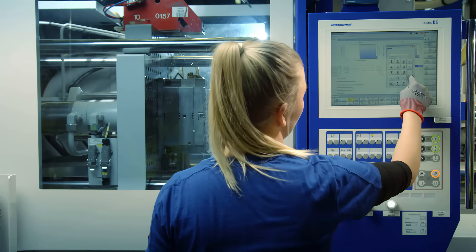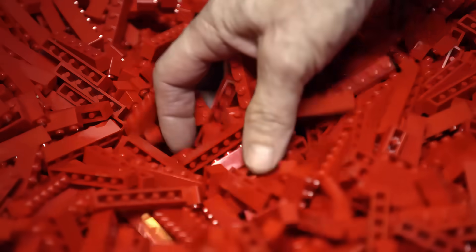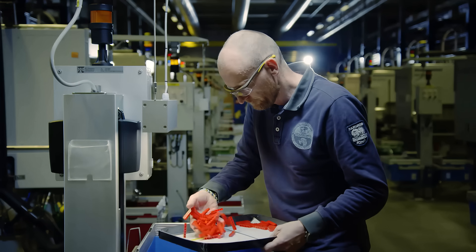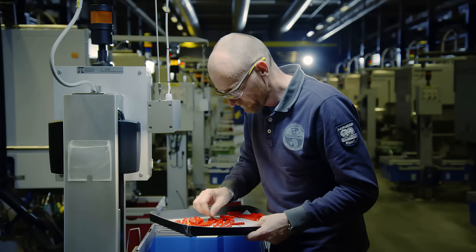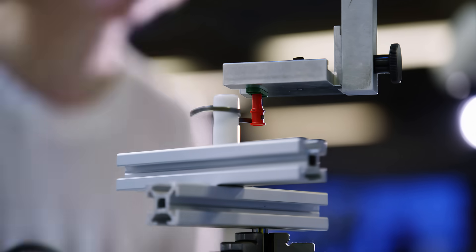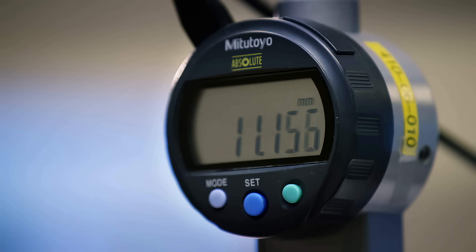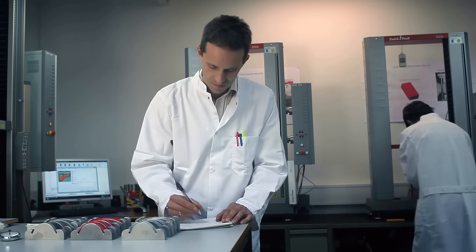Each mould has a specific set of instructions, which among other things cover pressure, time and temperature. Temperature tests and moulding tests are carried out to ensure the machine is programmed to perfection at each replacement of the moulds. Samples are sent to the quality department, which measures such things as the durability and precision of the element, ensuring that the Lego element is perfect.